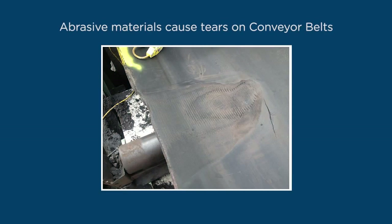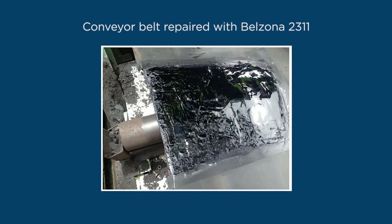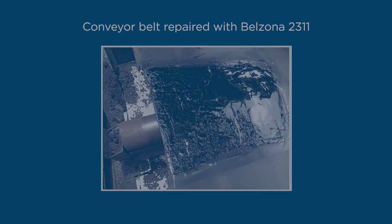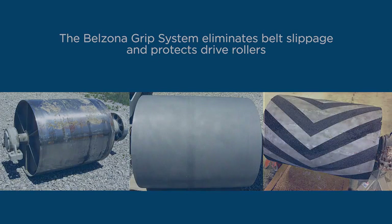After years of use, belts develop tears from abrasive materials. Tears are repaired with Belzona 2311. Repairs are completed in a fraction of the time needed for replacement, reducing downtimes and costs. By incorporating a slip reduction system, our solutions eliminate belt slippage and the Belzona grip system has performed better than rubber and other lagging systems previously used.